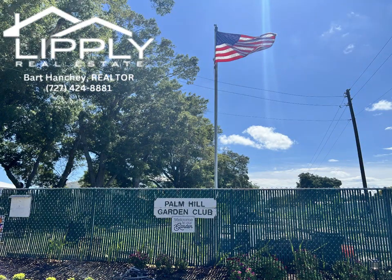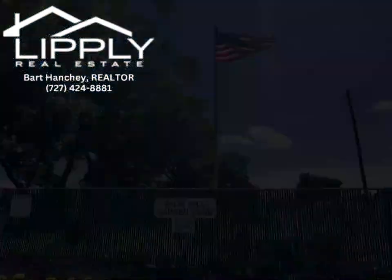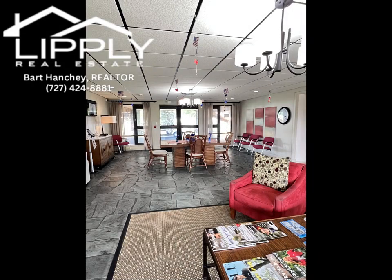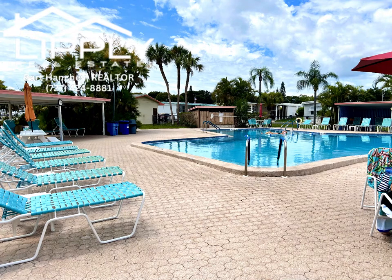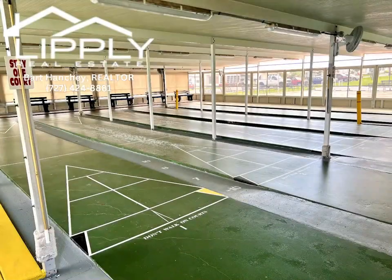Although the area is metropolitan with shopping and dining nearby, Palm Hill is a quiet oasis. Our recreation clubs provide activities such as cruises, day trips, dinners, dances, cycling, cards, crafts, and bingo.